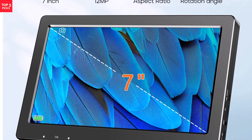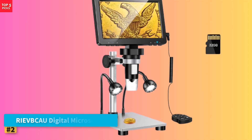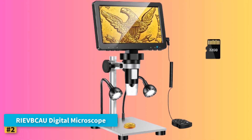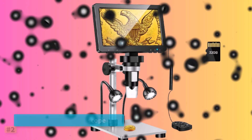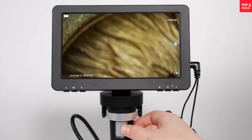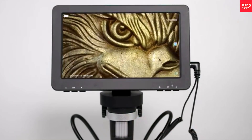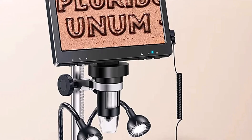Overall, it's a practical and value-packed digital microscope. Product number two: the RIVBCAU Digital Microscope. The RIVBCAU Digital Microscope DM9 offers impressive 1200X magnification combined with a 7-inch LCD screen, perfect for detailed electronics work, coin identification, and more. With a 16MP maximum photo resolution and 1080p FHD video capability, images and videos appear crisp and vibrant.